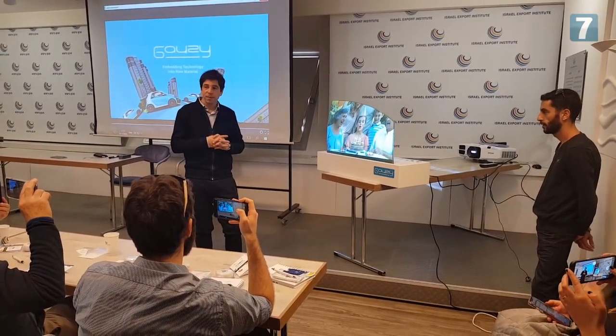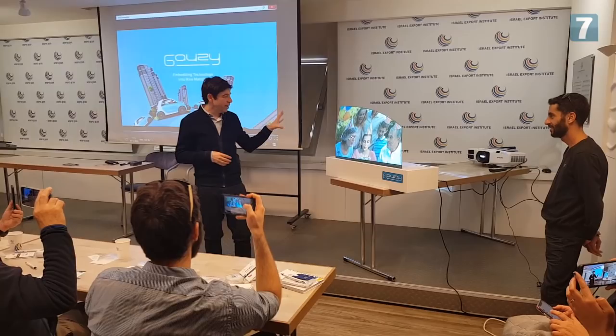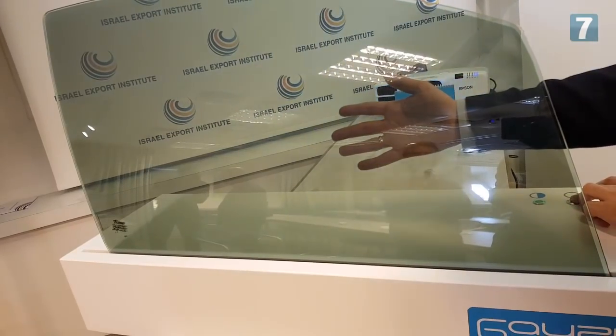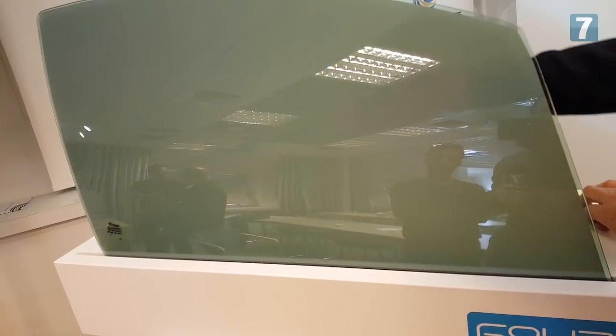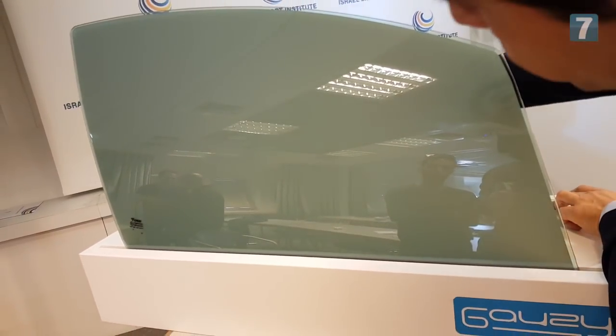At CES, we're going to be presenting our technology that enables control of light through glass. We're focused at CES 2019 on the automotive industry. We're going to show all our solutions for automotive glazing, where you can embed our technology into a side light, into the windshield and into a sunroof, and get rid of all the mechanical applications of light control today.